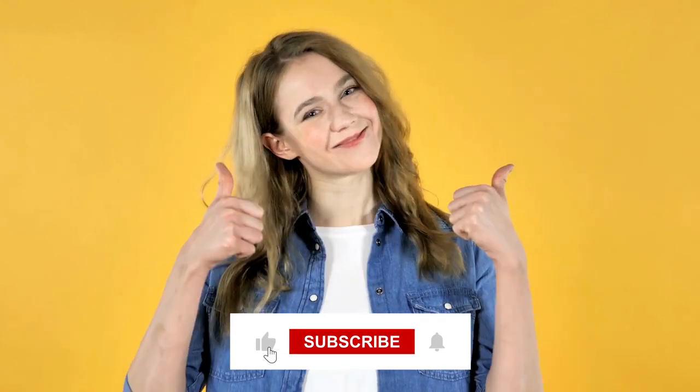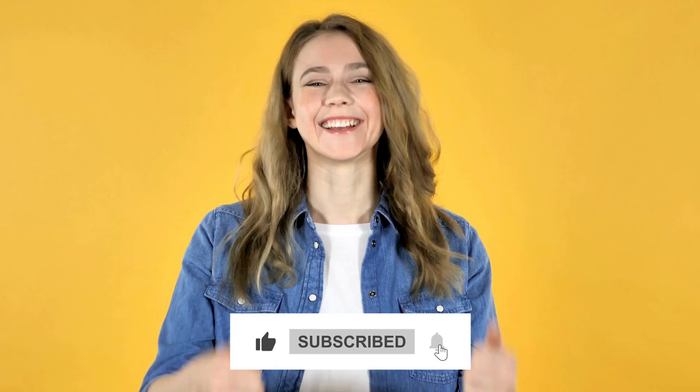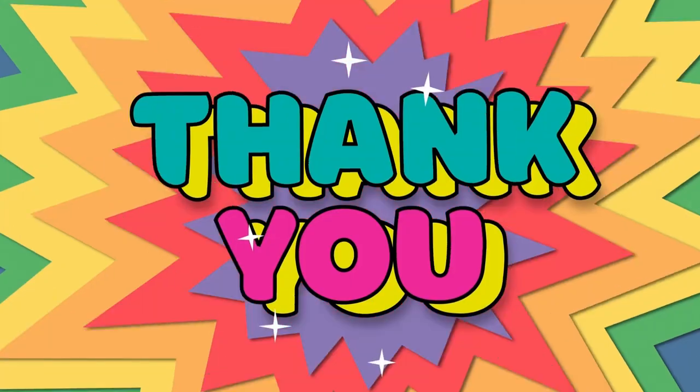If you enjoyed the video, make sure to hit that like button. Subscribe to our YouTube channel for future updates. Thank you for watching.